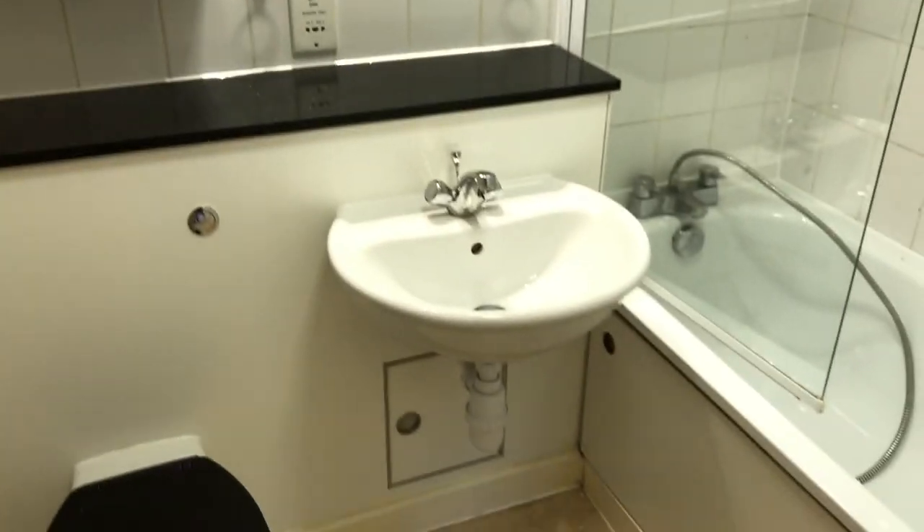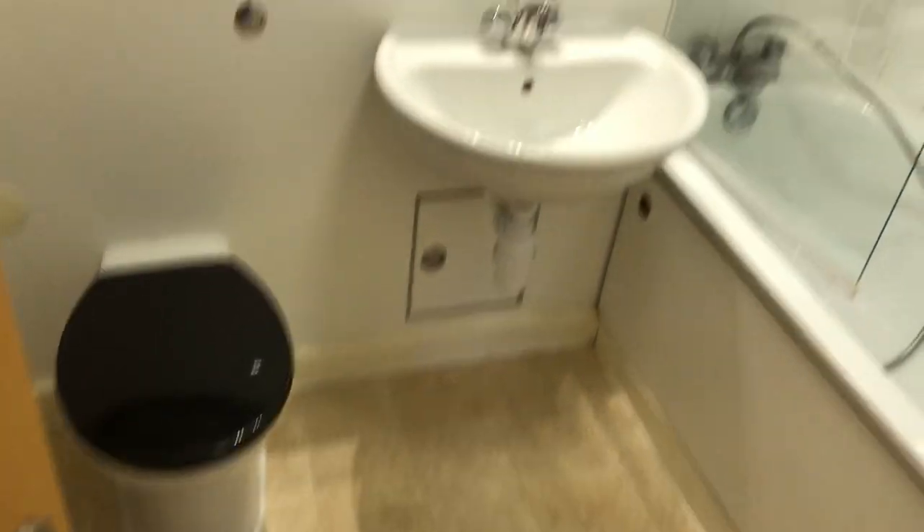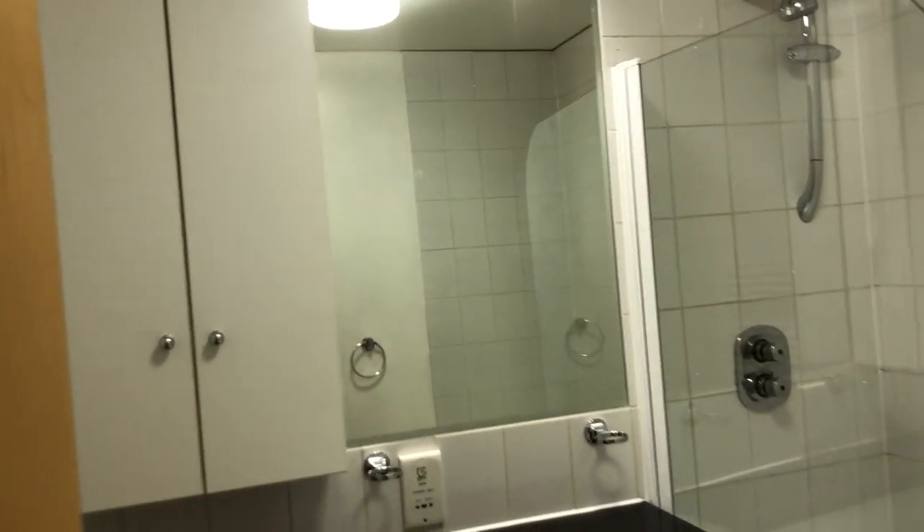Here we are with this flat — really nice, new, ready to use. As usual, we start from the hall, then on the left we have the bathroom: bath, sink, toilet, cupboard, mirror.